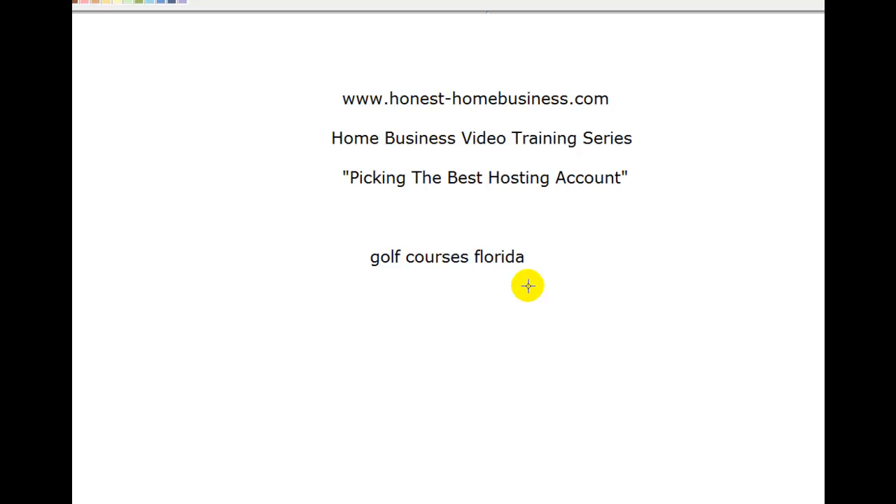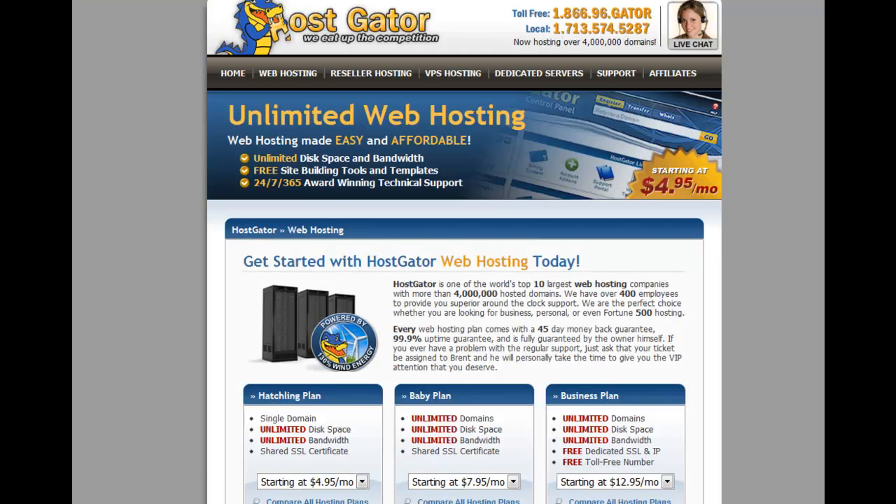Now we have to take that domain name and put it inside a hosting account. In terms of the best hosting account it'll depend who you speak to, but HostGator is one of those companies that provides good service, scores high in the search engines, has been in business a long time, and has become one of the best. Their startup prices are very cheap and the disk space they give you is absolutely plenty.